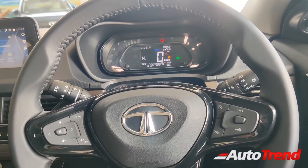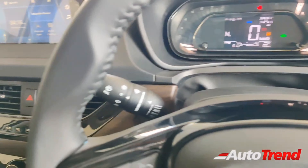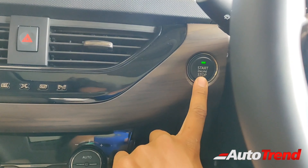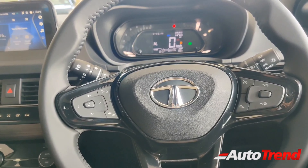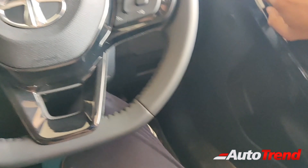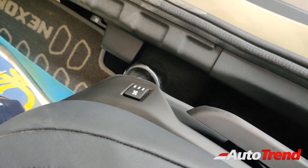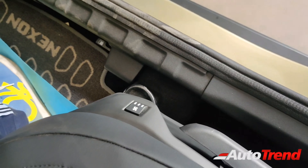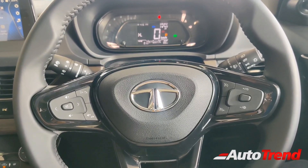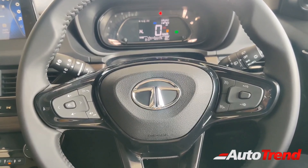Other features on the steering wheel remain exactly the same: cruise control, automatic headlamps, automatic wipers. You also get smart key access with push-button start from the XZ Plus variant itself. That said, this Kaziranga Edition has yet another feature upgrade — ventilated seats for the front seats alone. Along with the Tata Harrier, the Nexon now also gets front ventilated seats on this Kaziranga Edition, in order to compete with rivals such as the Hyundai Venue and the Kia Sonet.